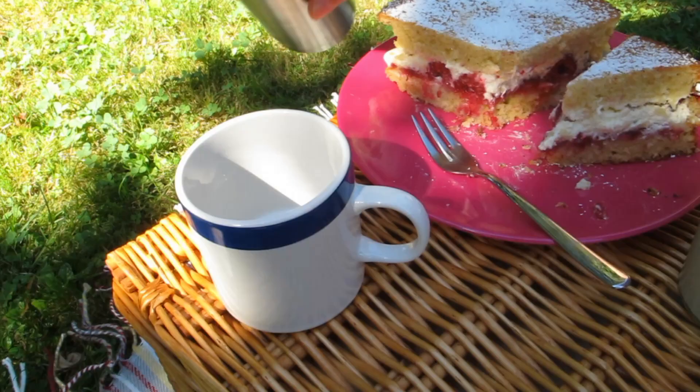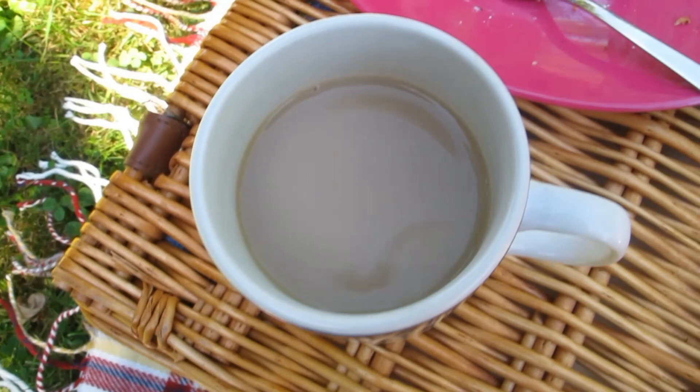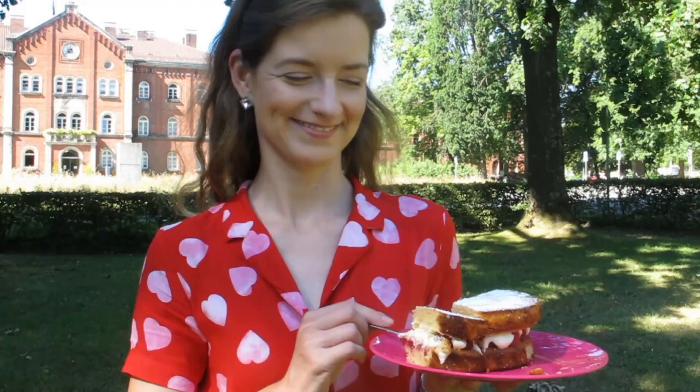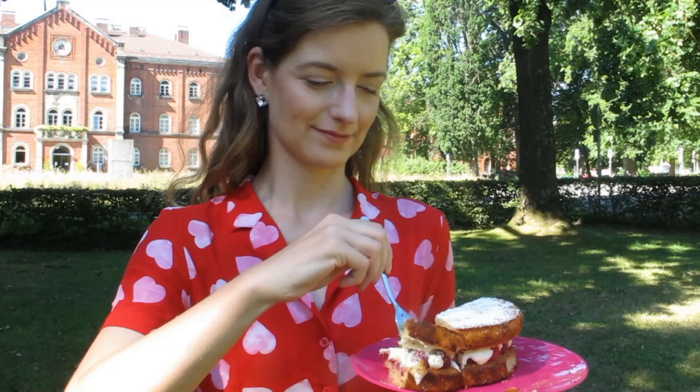It's time for me. Last but not least, let's have a proper cup of tea. This is a British style picnic after all. Fabulous!